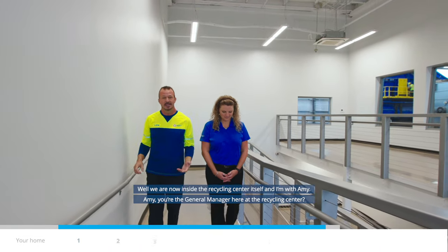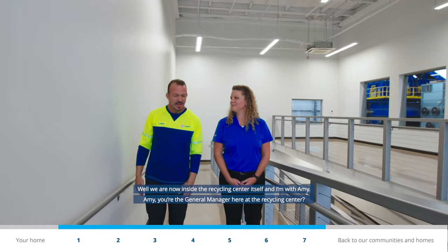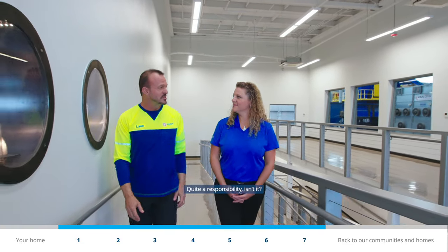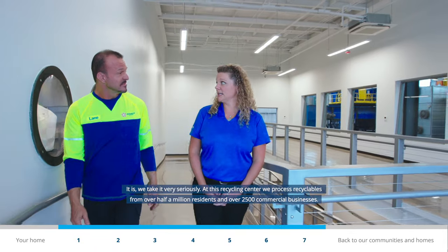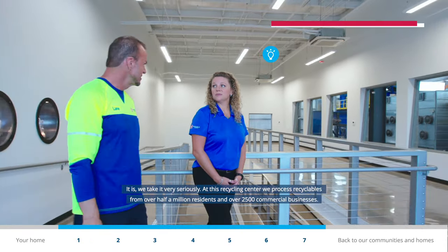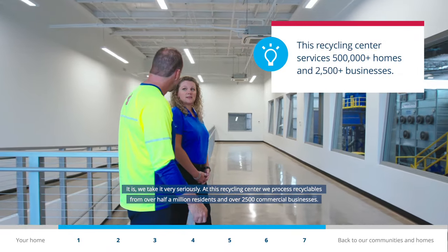We're now inside the recycling center itself and I'm with Amy, the general manager here. At this recycling center, we process recyclables from over half a million residents and over 2,500 commercial businesses.